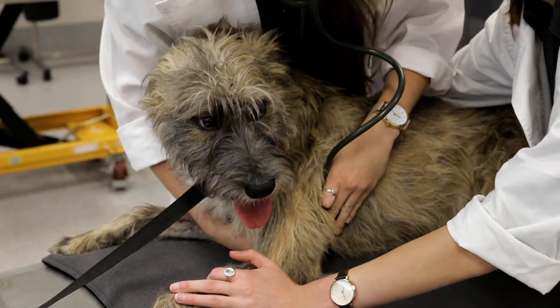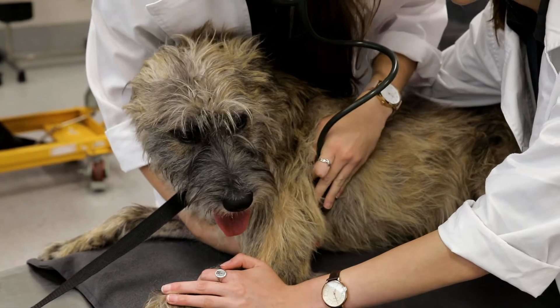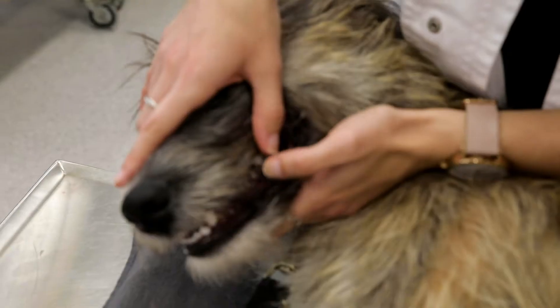The most exciting thing I've learned would be the anatomy and physiology of the animals, because I kind of like learning about how the body works and where each organ is.